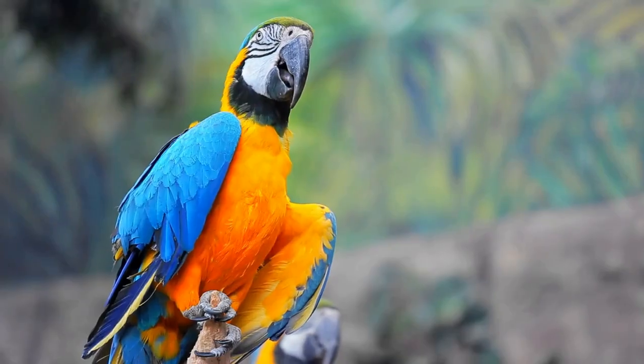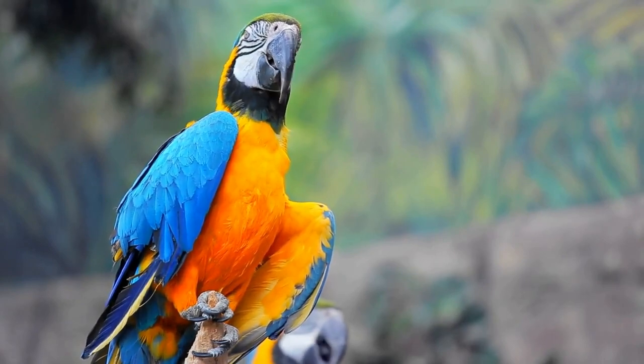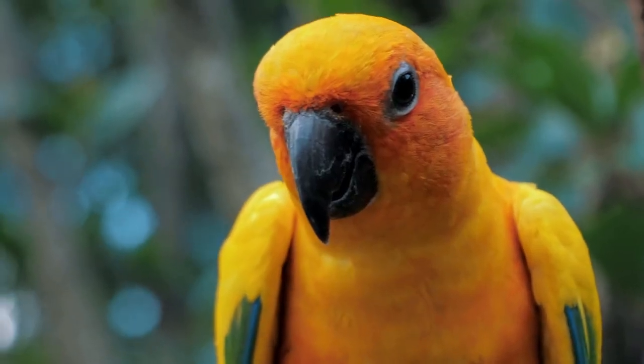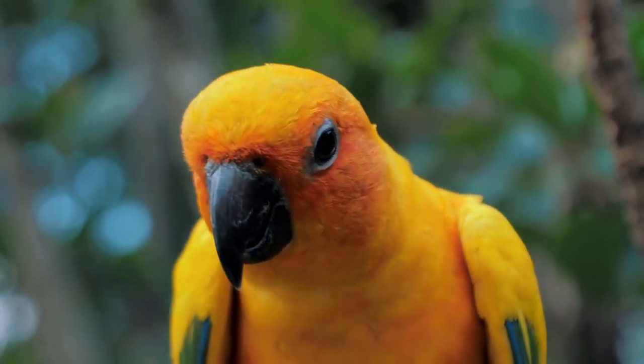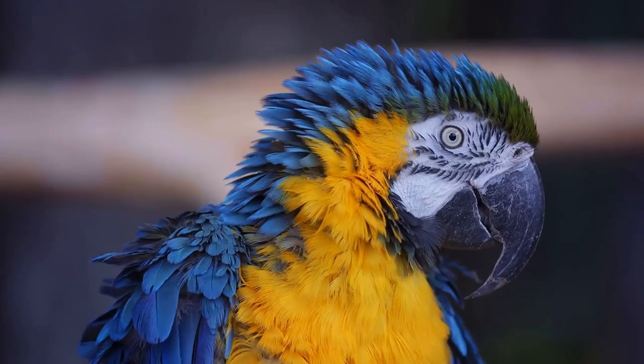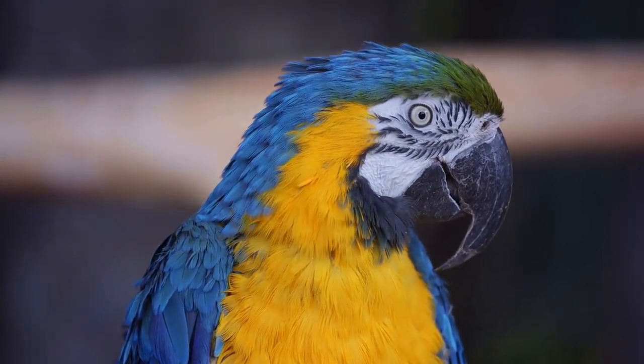Use repetition — it is key when teaching your bird to talk. Repeat words and phrases often so that your bird has a better chance of learning them. Use different tones of voice to help your bird learn the nuances of language — for example, use a happy tone when saying good boy and a sad tone when saying bad boy.